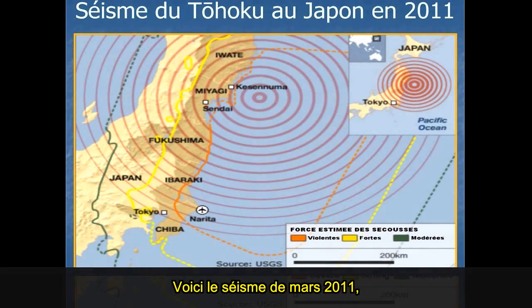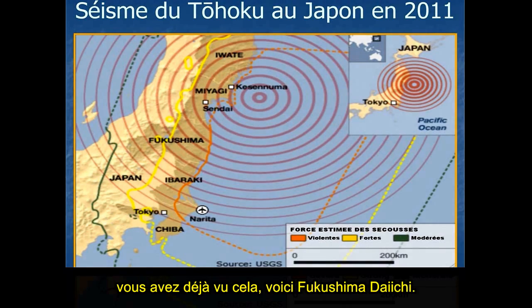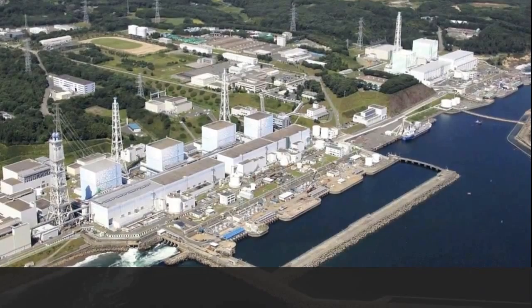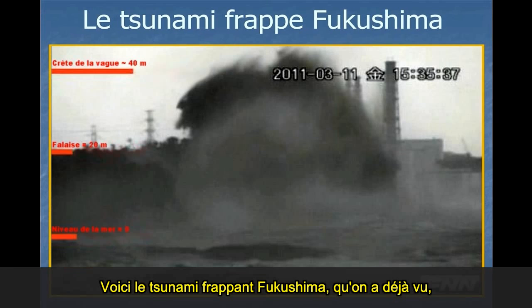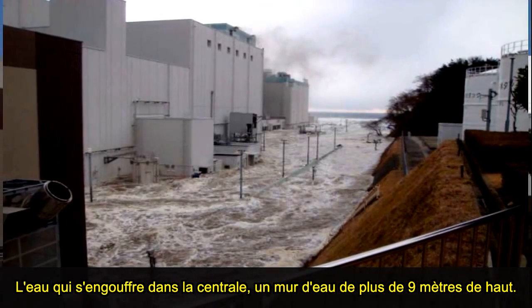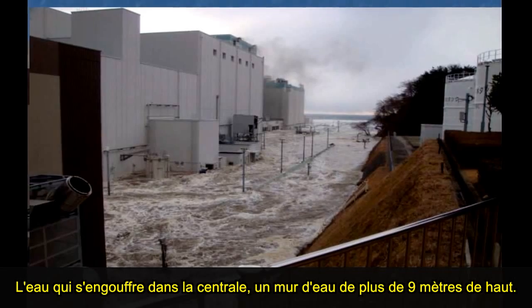This is the earthquake in March 2011. This is Fukushima Daiichi. This is the tsunami hitting Fukushima. This shows the height of the surge — over 130 feet high — hitting the seawall.